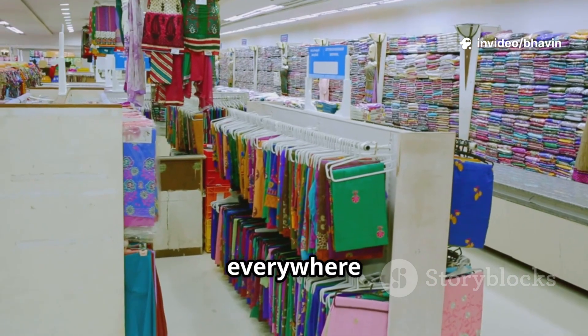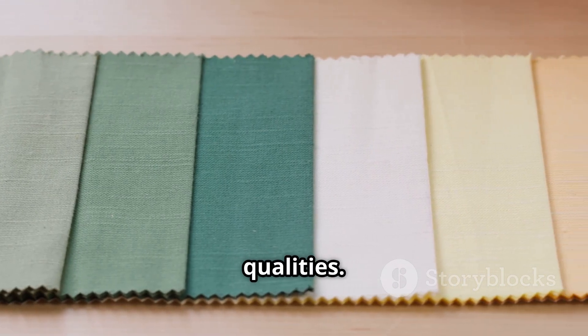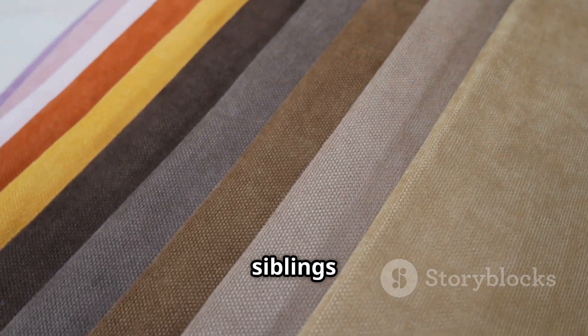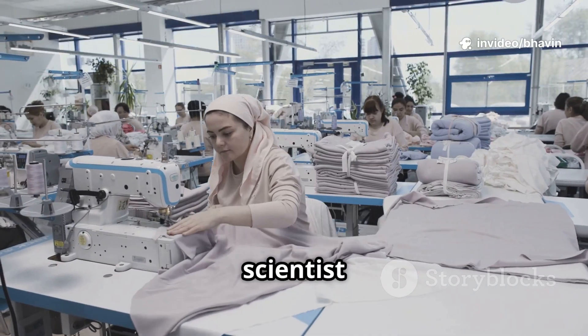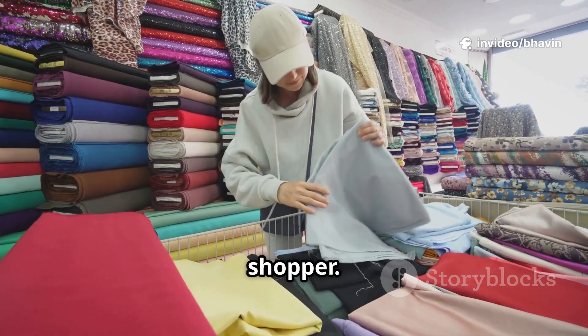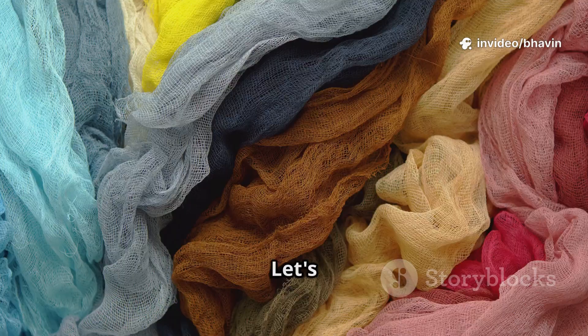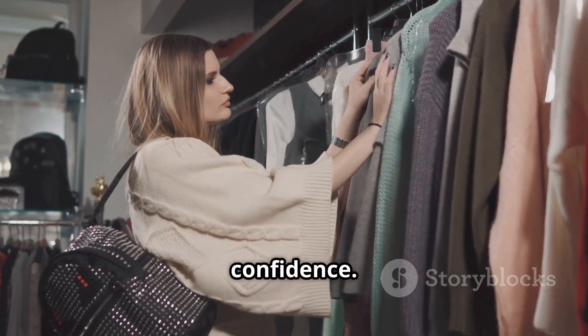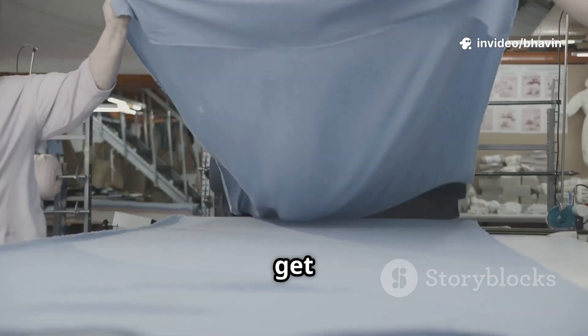These materials are everywhere — summer dresses, soft sheets, and more. They offer a silk-like feel at a lower price, but each has unique qualities. Think of them as siblings: related but each with its own personality. You don't need to be a textile scientist, just an informed shopper. Knowing the difference helps you choose what works for your lifestyle. Let's demystify these fabrics so you can shop with confidence. By the end, you'll know which fabric suits your needs best. Let's get started.